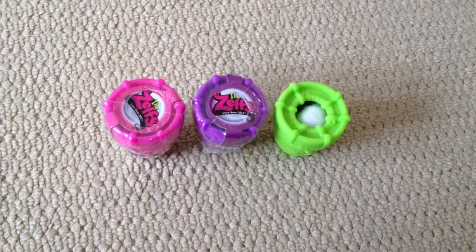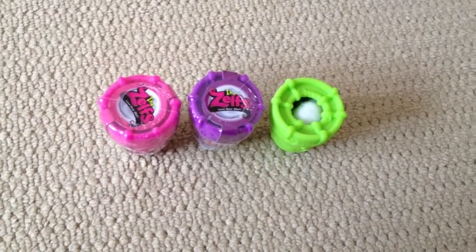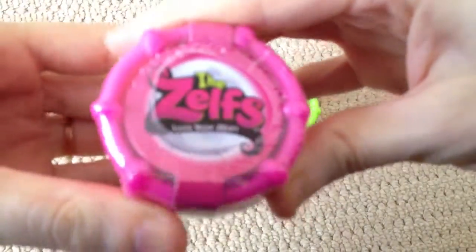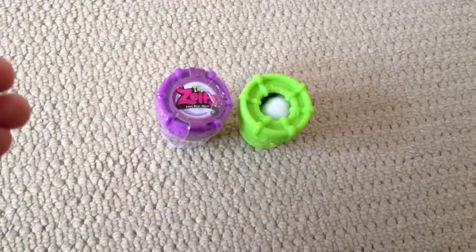Hi everyone, Teletubby here. Welcome back to part 2 of opening the Little Zelf pot plants. So today we're going to be opening the pink one and we'll do another video for the purple one.